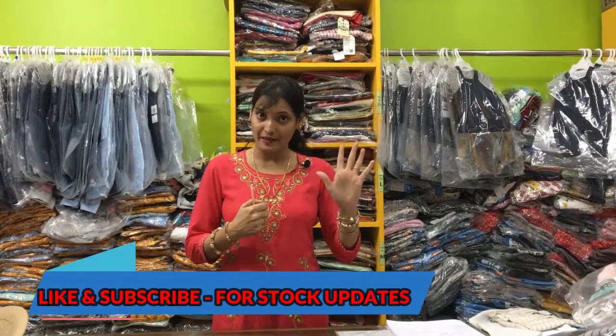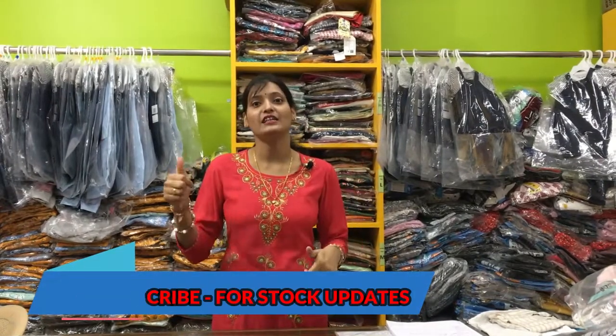This is a 10-piece bundle. You will get ages from 3 to 4 years up to 13 to 14 years.